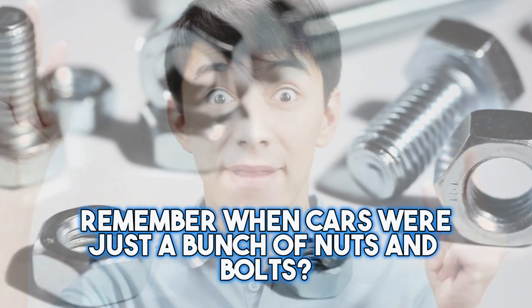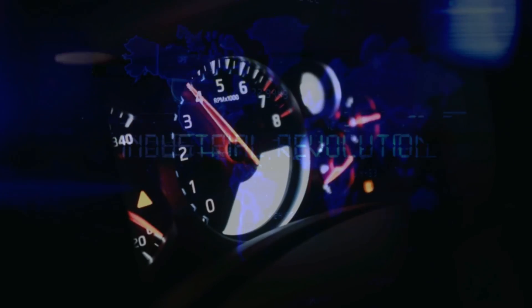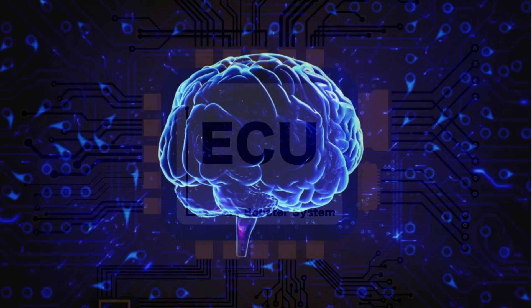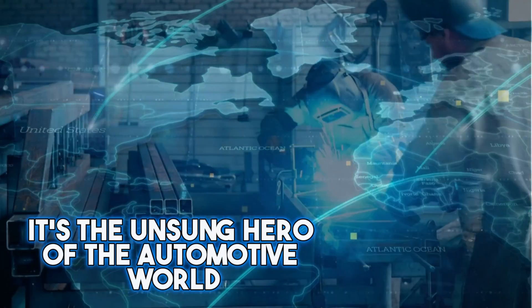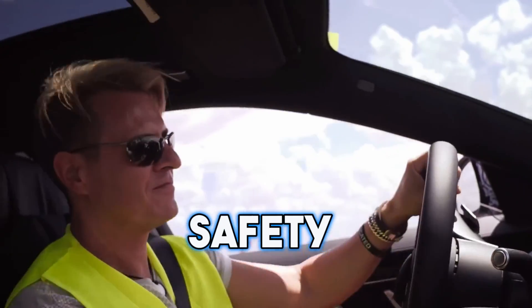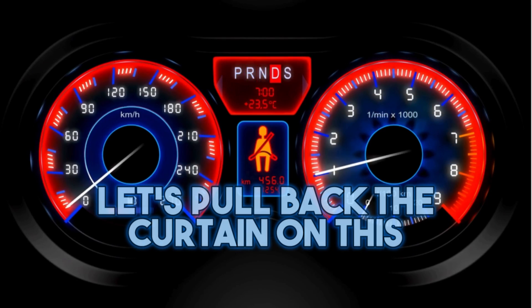Remember when cars were just a bunch of nuts and bolts? Well, now they're basically smartphones on wheels. The revolution didn't just happen overnight. Behind this evolution is a tiny yet powerful brain called the ECU — the unsung hero of the automotive world, turning your humble ride into a high-tech machine. Imagine a world where your car's efficiency, power, and safety all hinge on this electronic marvel.